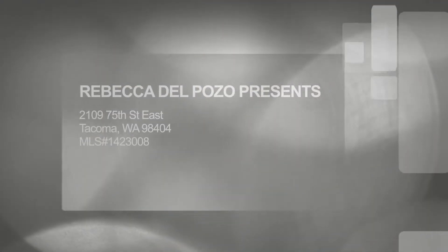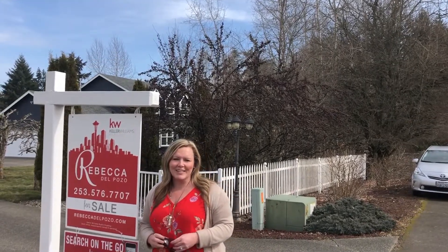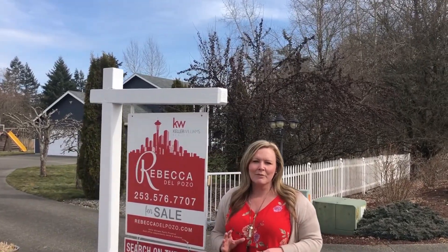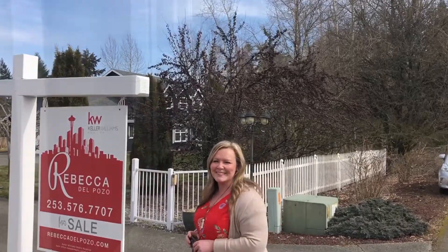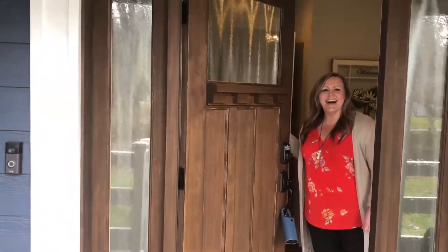Hi everyone, it's Rebecca Del Pozo here in Midland, which is an area of Tacoma, Washington. We're ready to show you an incredible tour of this exquisitely remodeled top-to-bottom property, which features five bedrooms, three bathrooms, over 2,700 square feet on almost two acres. Come on through, come on in and check out the inside of this place.